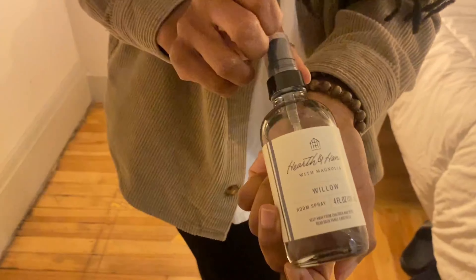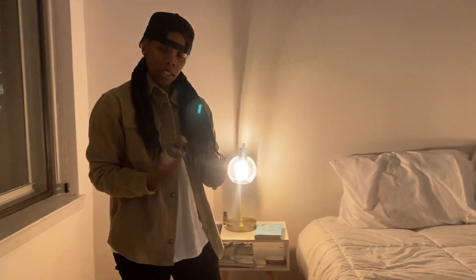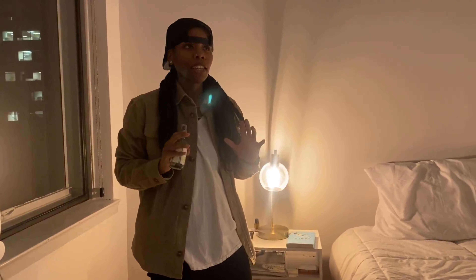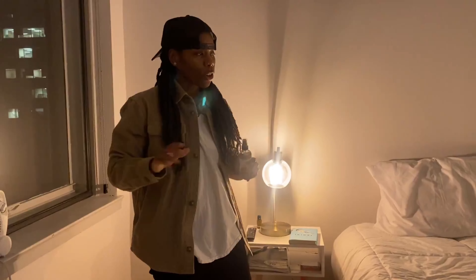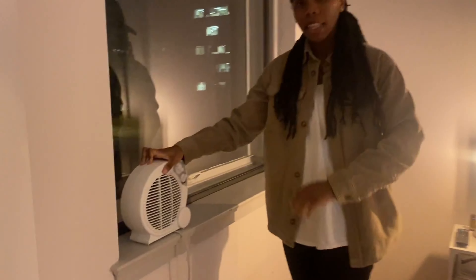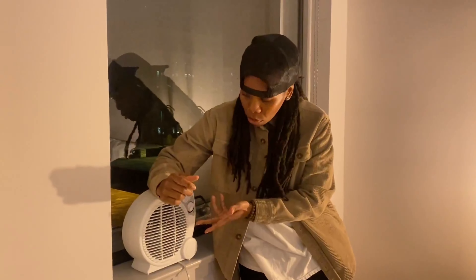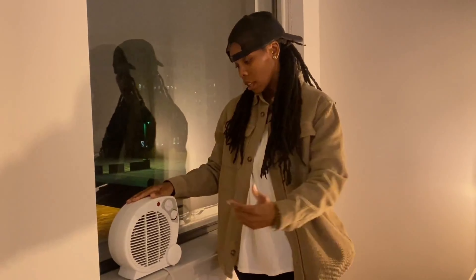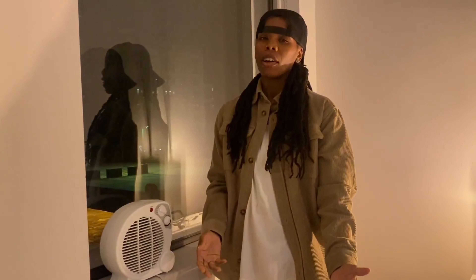This is called Willow and it's from Target — just a really good scent to spray your apartment with. I like soft scents and this is such a soft scent, so it does it for me. And this little guy — nothing major, but I get cold really easily so I'm always plugging this in. It operates as a fan and as a heater, but nine times out of ten I always have it on heater mode because I'm always cold.